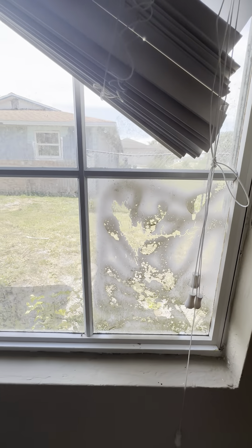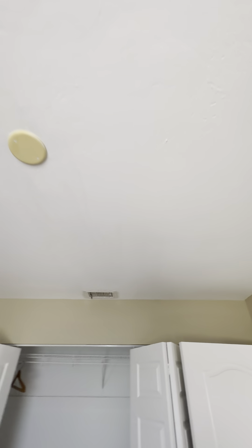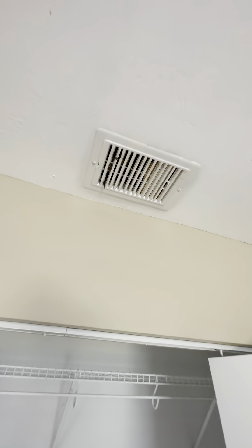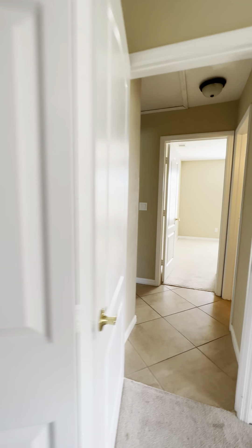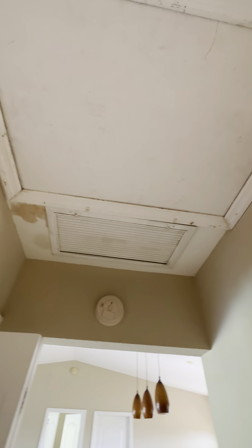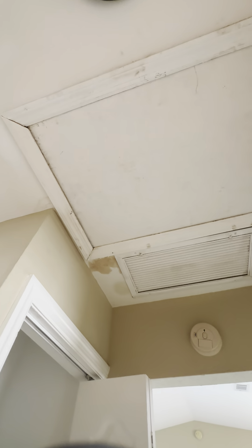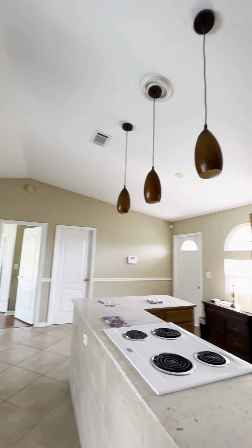Second bedroom. So it's a three-bed, two-bath — pretty typical. The master's on one side, two others and a spare bath on the other. I'm not seeing water damage in here, but I am seeing stuff coming out of the AC vent. Another closet — pretty deep, it goes in there.